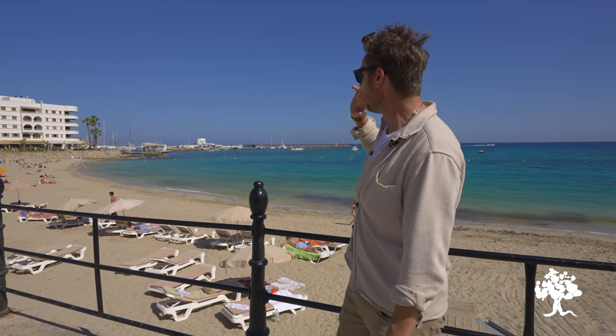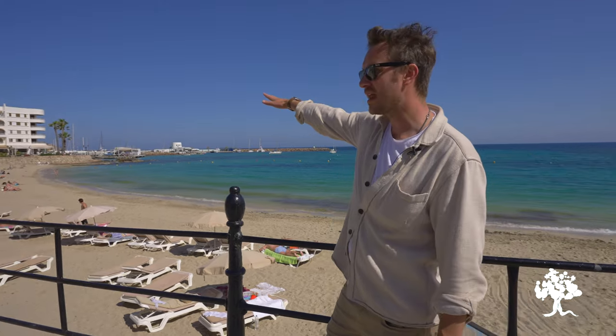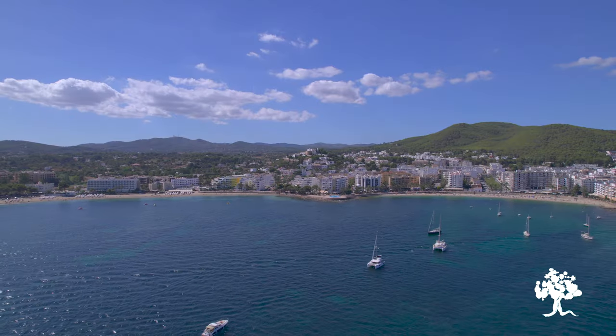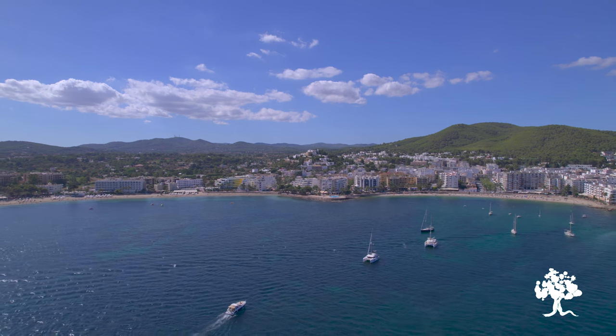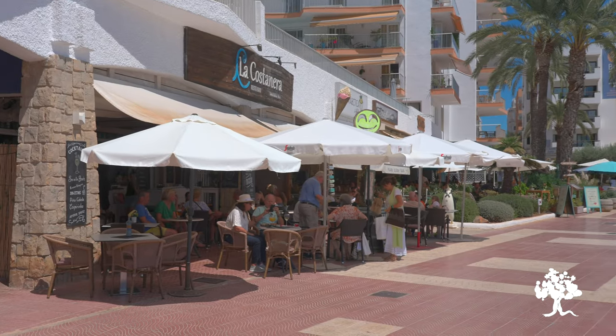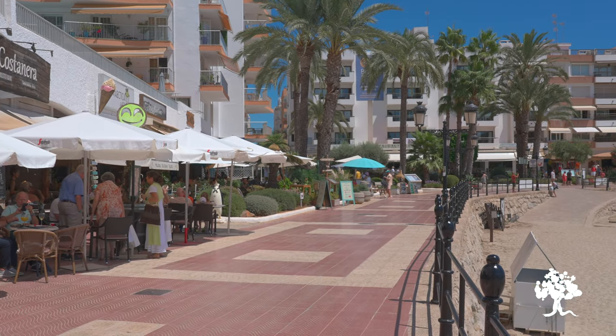Any great seaside town needs a great seaside, and here in Santa Eulalia we've got a gorgeous stretch of sand that goes all the way from the marina at the northern end of town, down to Siesta, the village at the southern end. All the way along this promenade we've got a selection of fantastic restaurants, cafes, and watering holes. So whether it's a leisurely brunch, a long lunch, an evening drink, or an upmarket meal you're after in Santa Eulalia, everything is catered for.